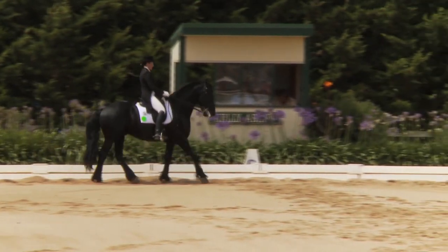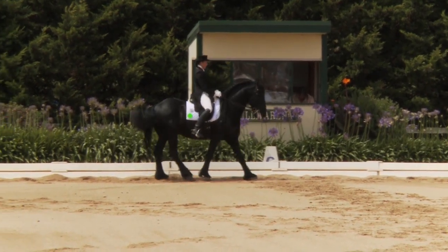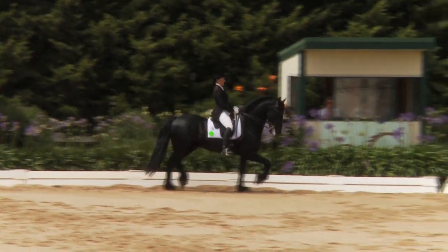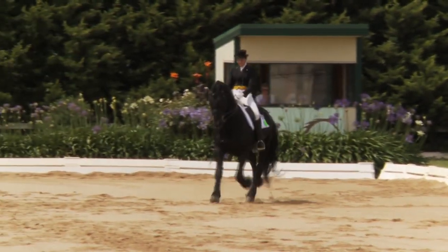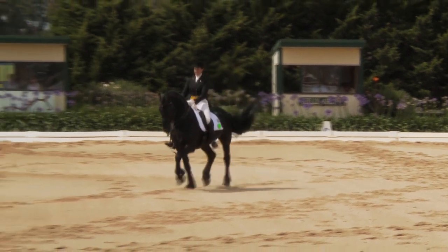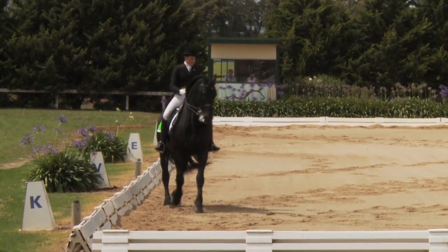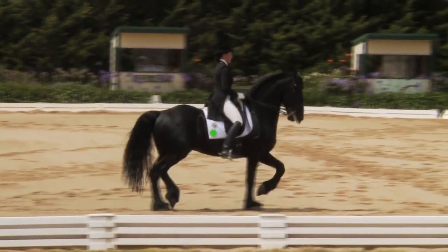And the halt rein-back. Could be even more clearly diagonal but mostly obedient and forward to collected trot. Again, an impressive picture with this handsome black horse into the extended trot, working to get those hocks stepping up and under. And transition to pass — impressive from the front as we see him coming round to D for the first piaffe.